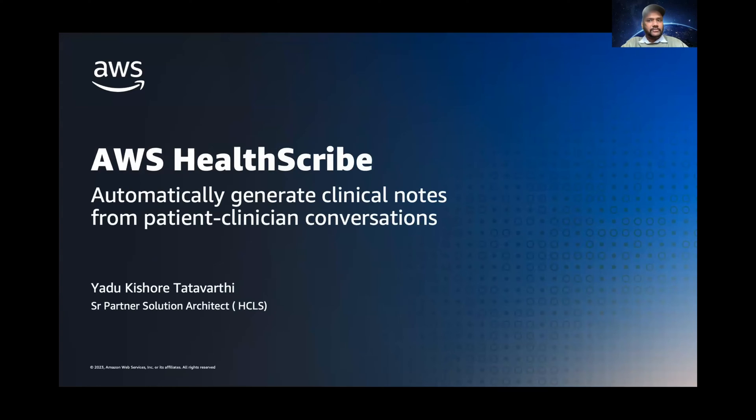Hello, everyone. Good afternoon. Good morning. Where are you from? Thank you for being here. Thank you, Ron, for the opportunity.